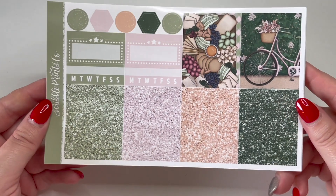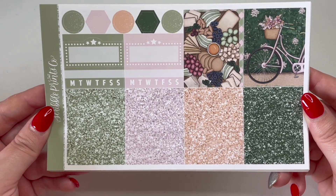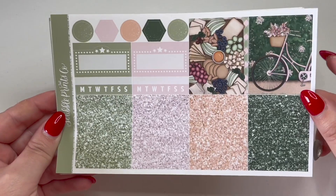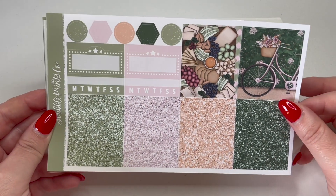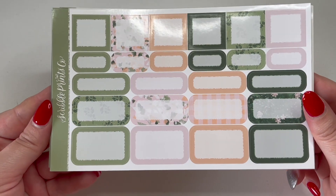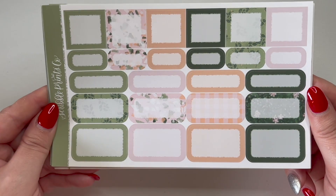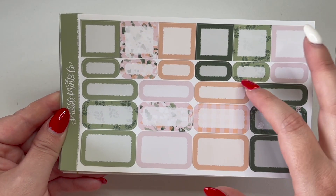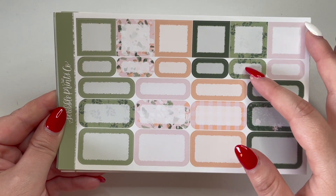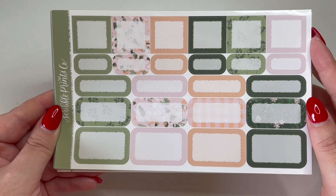Back to the kit — those are your full boxes, and then we get into the functional items: weekly trackers, checklists, page flags, deco pieces, and weekend banner. I really enjoy these colors together — the peach with the pink, and then the sage green and olive green, very pretty. You then have glitter headers, layering items, movie marquees, habit trackers, and two additional full box options. You also have functional half boxes, third boxes, quarter boxes, squared boxes, and these little tic-tac box items — I'm curious how people use those, let me know below.